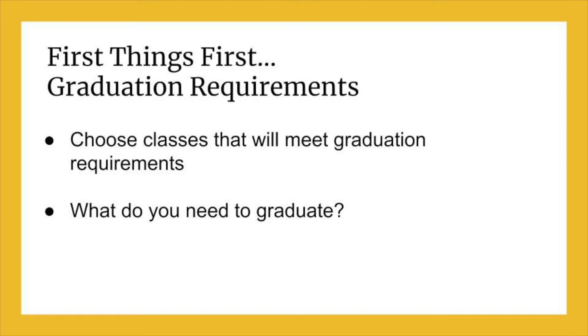The first step for any future plan is graduation from high school. It is important to look over your transcript and graduation requirements that you will receive in advisory to see how your credits look. If you have questions, make sure you talk to your academic coach or counselor.